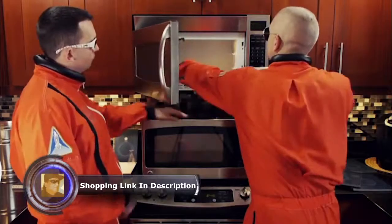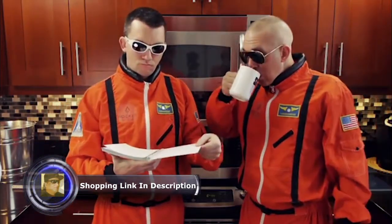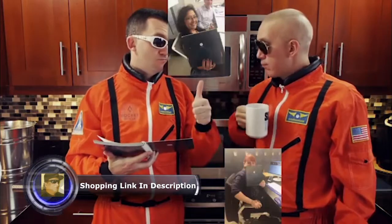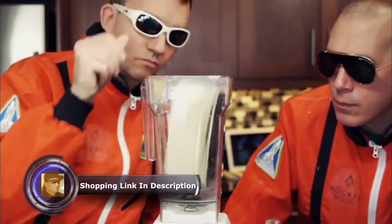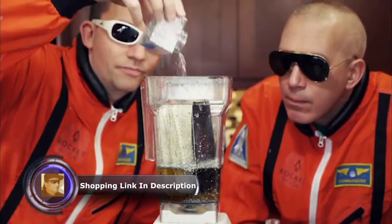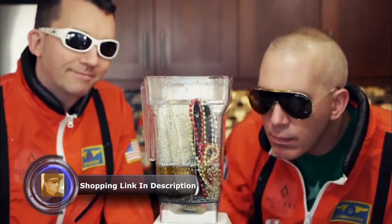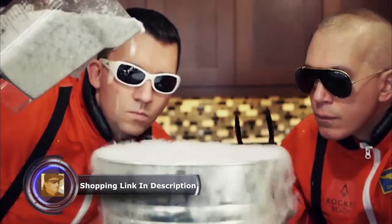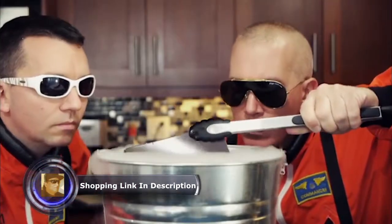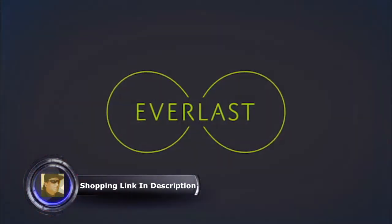At Rocketbook, we are already famous for inventing the Wave Notebook, the smart notebook that can be erased in the microwave. We've shipped 100,000 waves to satisfied customers around the world. But we're maniacs obsessed with blending old-fashioned notebooks with future and awesome. So we've spent a year in the Rocket Lab designing a new notebook that feels like pen and paper, but is endlessly reusable and completely integrated with your digital lifestyle. Introducing the Everlast notebook from Rocketbook.